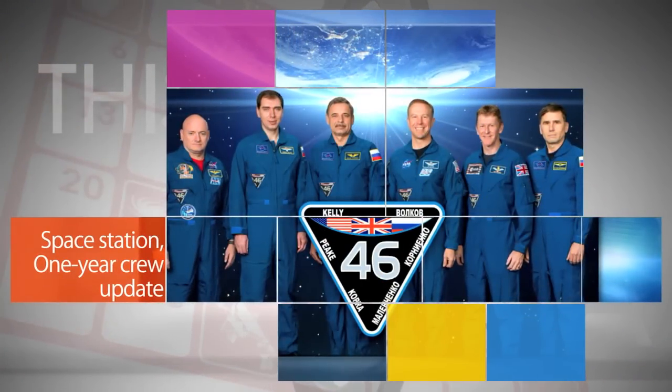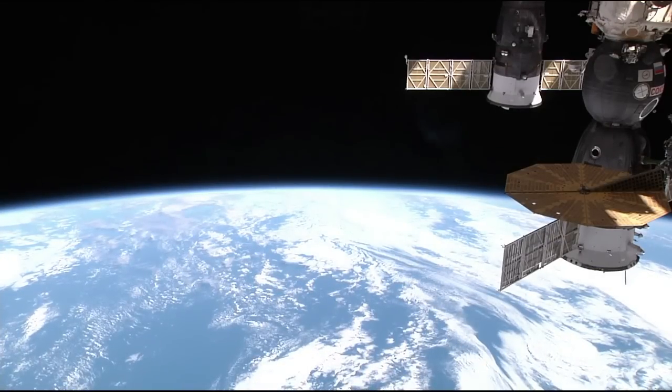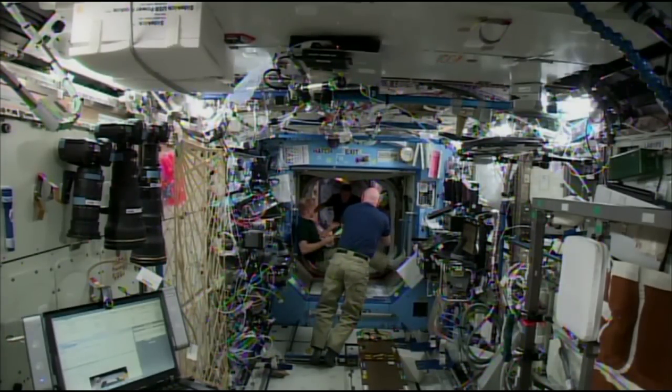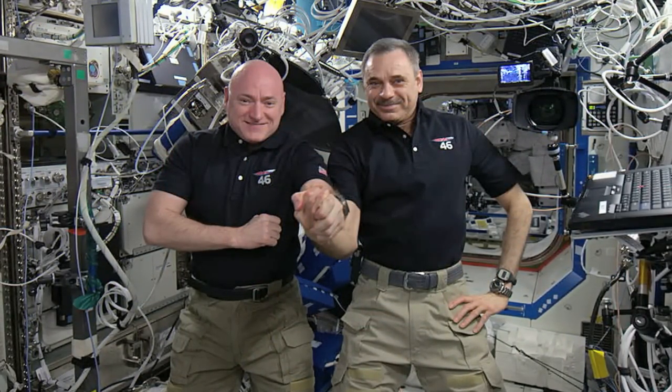Even as the one-year mission aboard the International Space Station winds down, activity continues at a steady clip on the orbital laboratory. This week, those activities included an altitude correction in advance of the landing in early March of Expedition 46, including one-year crew members Scott Kelly of NASA and Russia's Mikhail Kornienko.